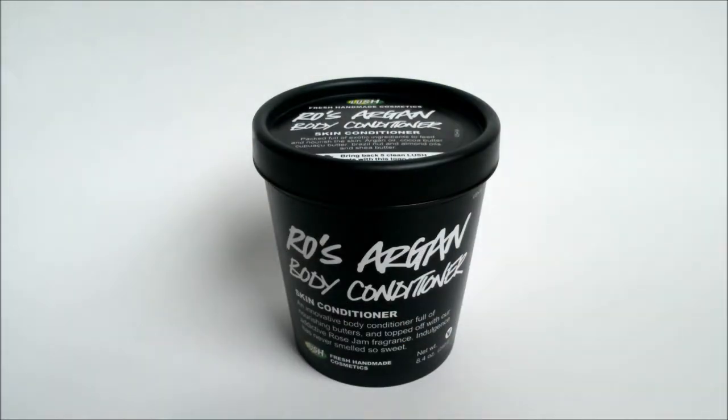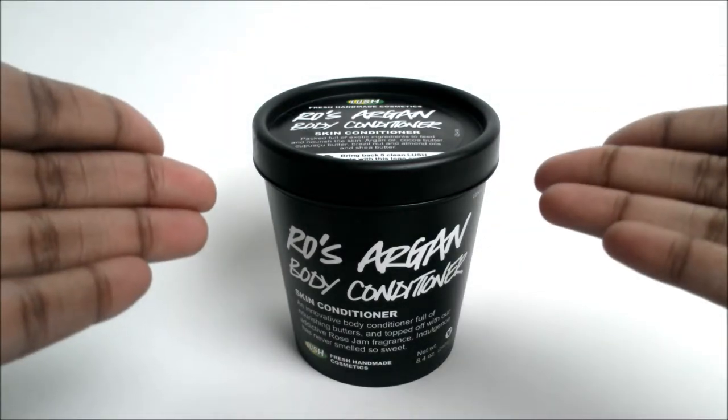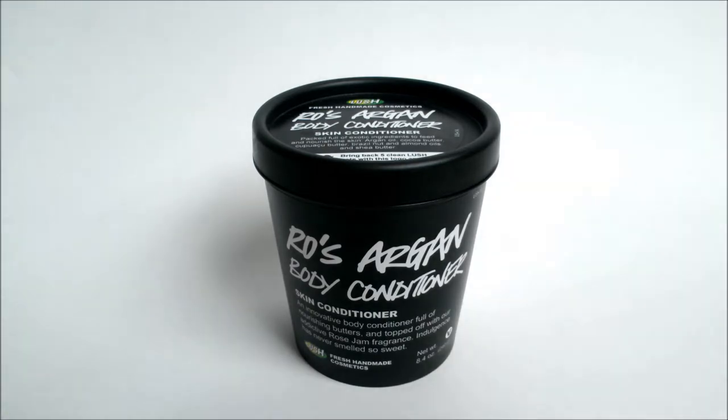Hey everybody, I'm back again. I'm actually on vacation at my parents' house so I didn't bring my camera with me, so I'm going to have to use my smartphone to record this review. This is another product from the Lush line. I actually got this maybe two or three weeks ago. This is the Rose Argan Body Conditioner from Lush. I picked this up from the Lush store.